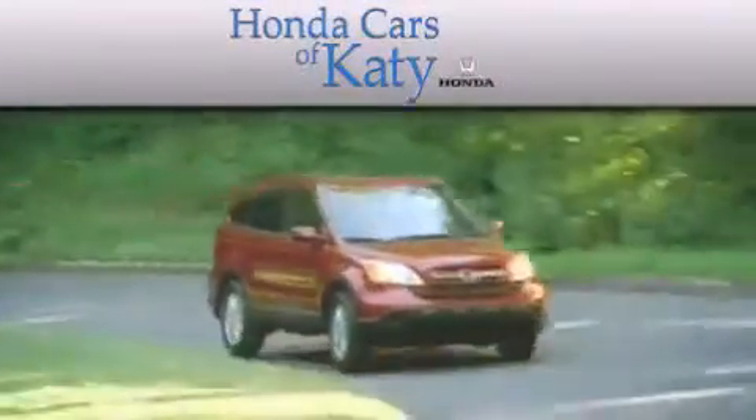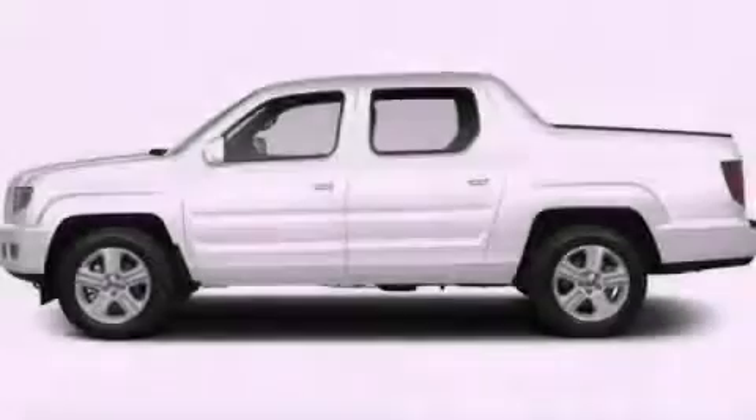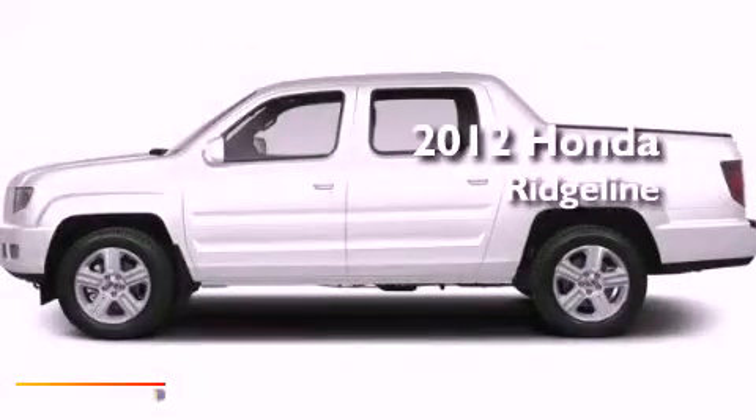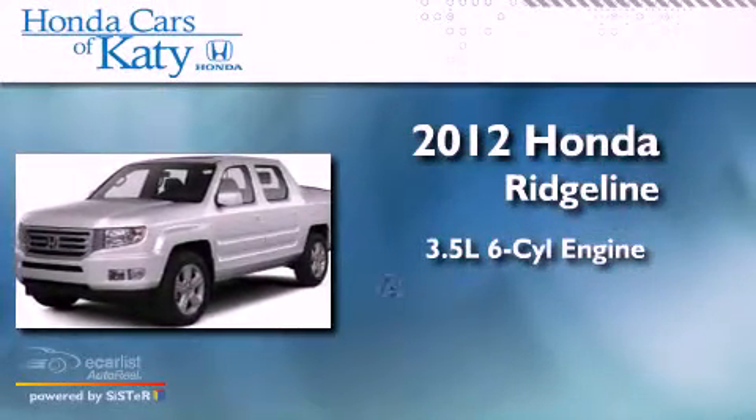Another fine vehicle offered by Honda Cars of Katy. This is a brand new 2012 Honda Ridgeline. It has a 3.5-liter six-cylinder engine, automatic transmission, and four-wheel drive.